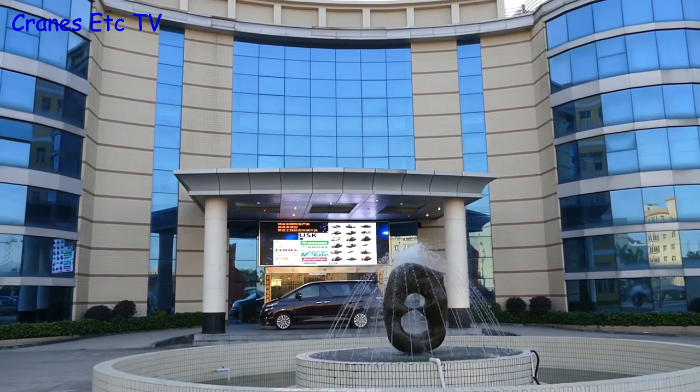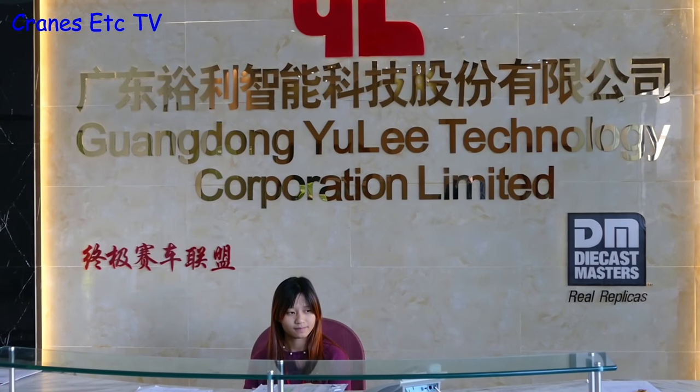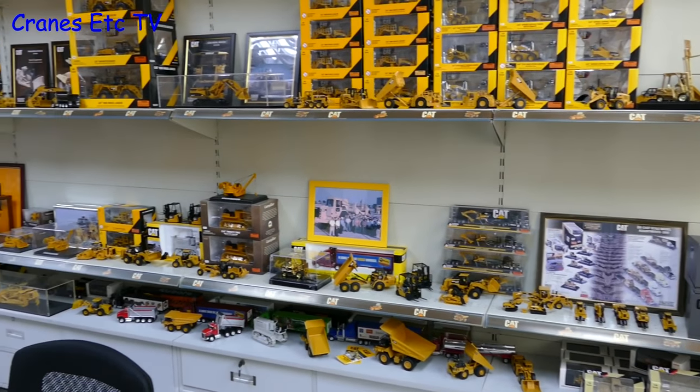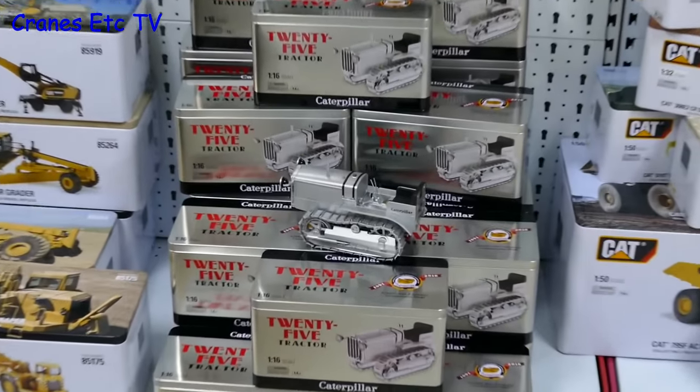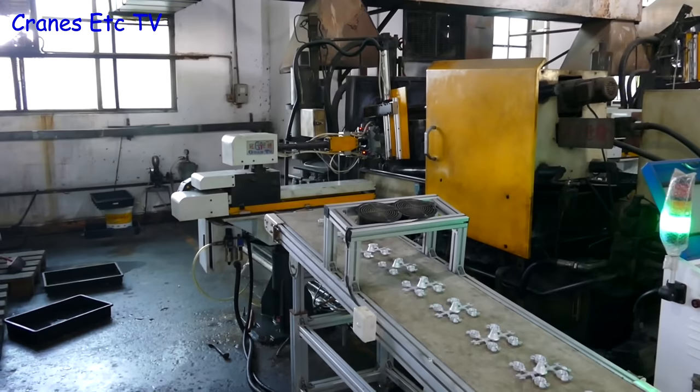Our next stop is a modern factory - the Yuli Corporation. Yuli is responsible for producing the Diecast Masters range of models, and there were plenty on display in the showroom area. This is where the Diecast Masters range of models are made, so let's have a look around the factory.